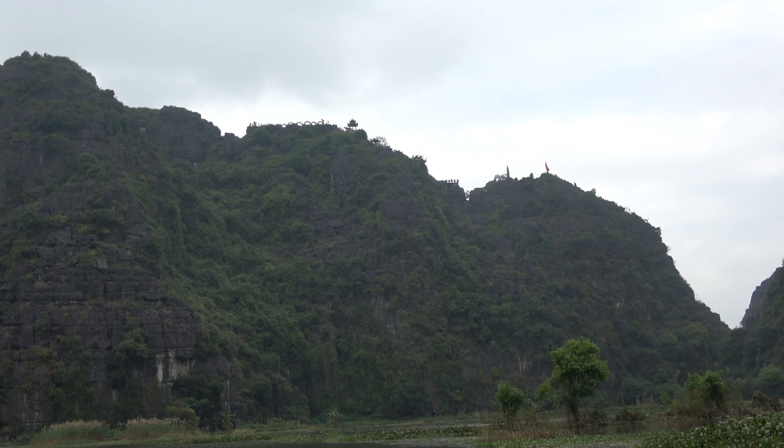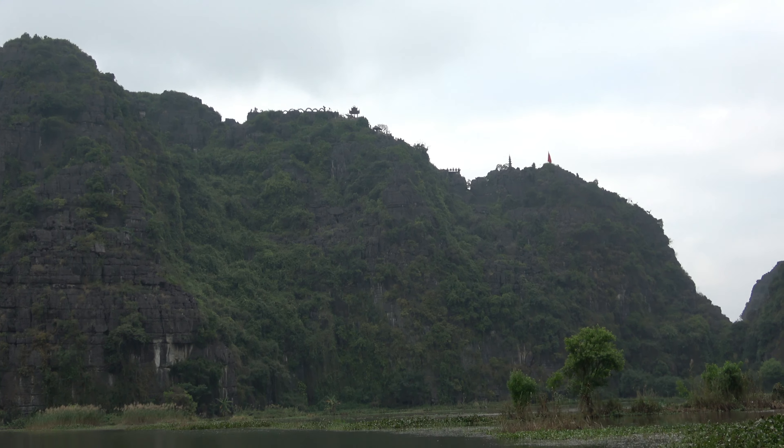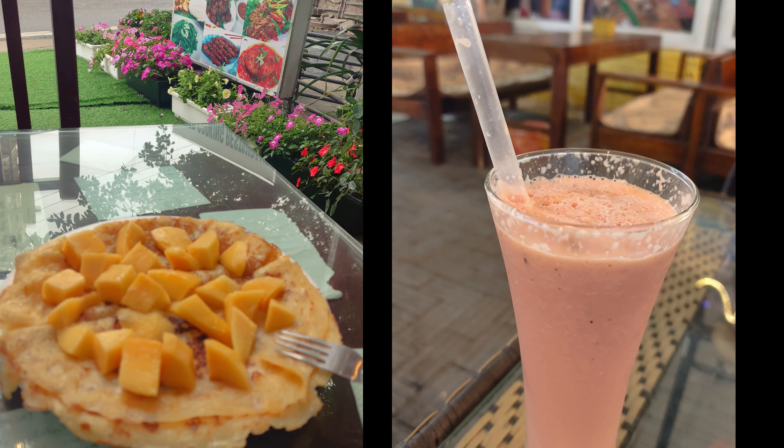This is the view of the mountain peak with the dragon that we saw earlier from the top. As you might expect from Southeast Asia, there are many fresh tropical fruits to eat.